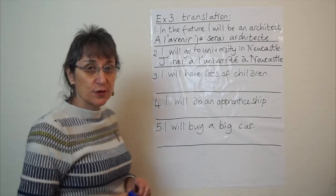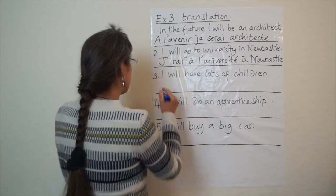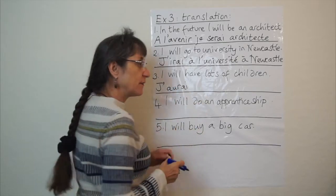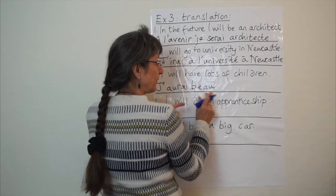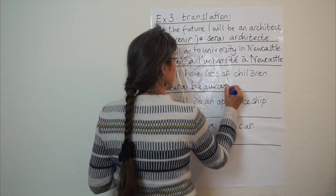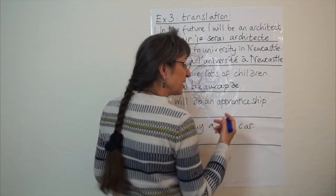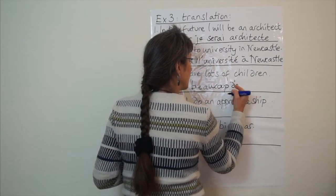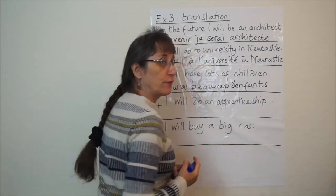Number three: I will have lots of children. Find the verb 'to have', find its stem, which is aur-, add your subject pronoun — j'aurai. What's the word for 'lots of'? Beaucoup — it's spelt like the start of the word 'beautiful', so that will help you remember it. And it's always followed by de. Now the word for children is like 'infants' — enfants. You can't have two vowels together, so you put an apostrophe to show the missing E: j'aurai beaucoup d'enfants.